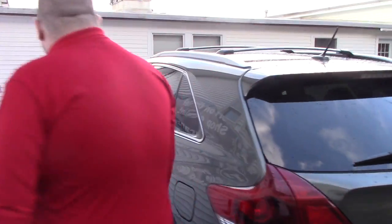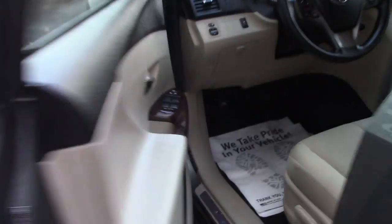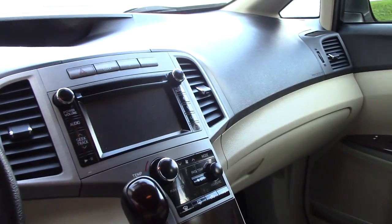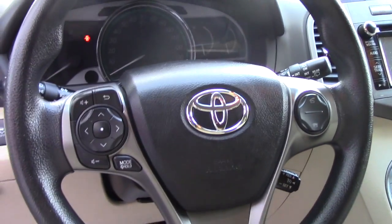Bringing you up front to show you the interior of the vehicle. It's got a nice clean tan colored interior, no stains or tears. You've got power adjustable seating, power locks, power mirrors. You've got your touch screen display with all your media options, easy to use climate controls, and then you have all your hands free controls for Bluetooth on your steering wheel.